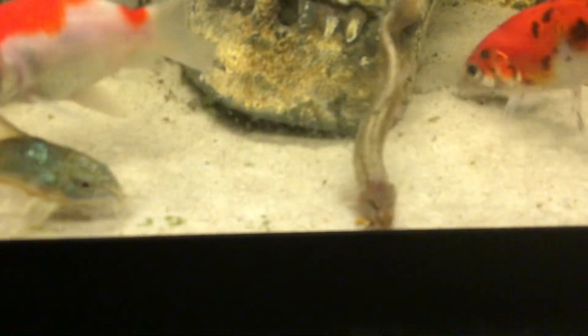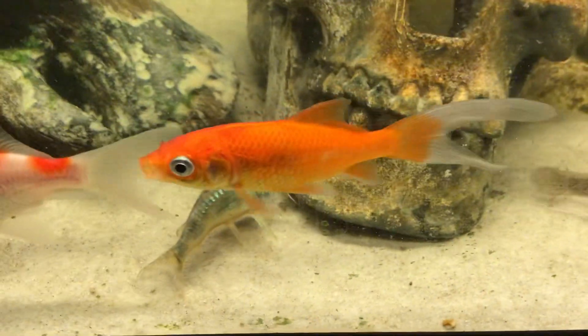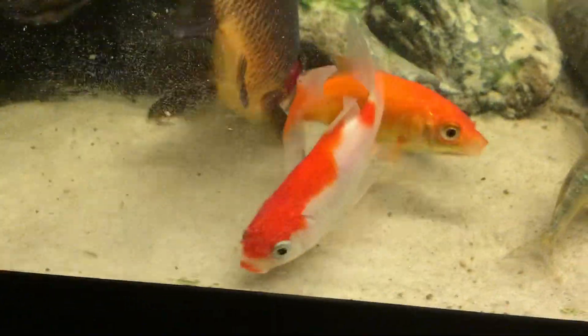Should focus a bit better. There you go. Sarasa comet, lemon gold, orange gold, black gold, another comet — like that one a lot there.